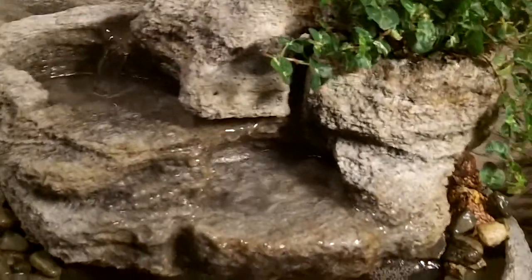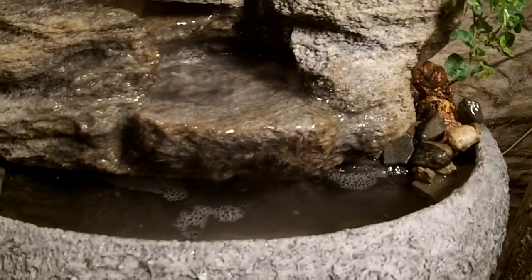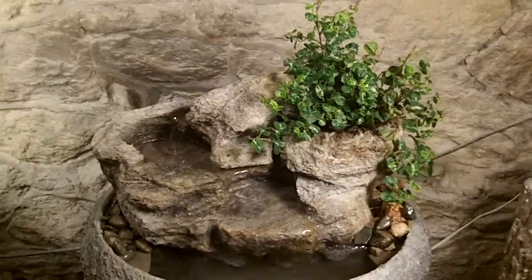This one has a nice meandering movement to it. Really nice sound — I can actually adjust the sound to whatever you need. This is a self watering live plant, creeping fig.